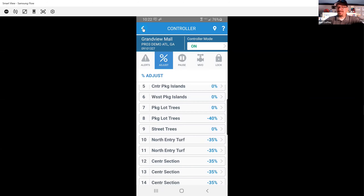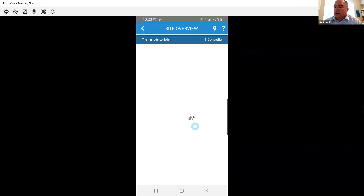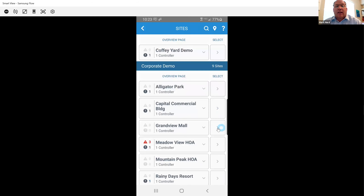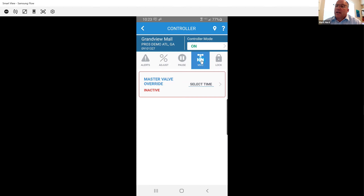That percent adjust is like the easy button — you want more, you hit plus; you want less, you hit minus. We also have community gardens on our schools. Our water windows allow water during set times, but I'll always get a call: 'I came out to water the garden today and I don't have any water' or 'it was on for a couple of seconds and then it went off.' That's where the master valve override is a great feature — if you have a master valve flow sensor, you can override that master valve and give your gardeners water when they show up.